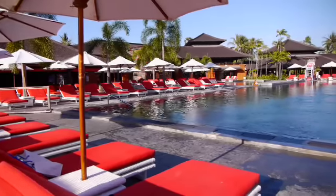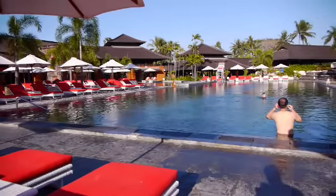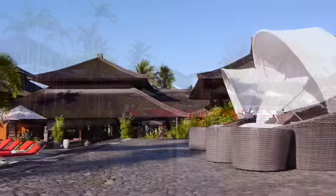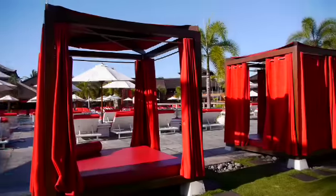Once checked in, it's time to visit the main swimming pool, where you can spend the day soaking up the sun and relaxing with a cool drink. The entire pool is constructed from natural stones, while the poolside area is bright and breezy, surrounded by gorgeous red and white daybeds.